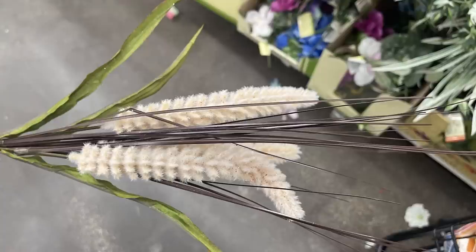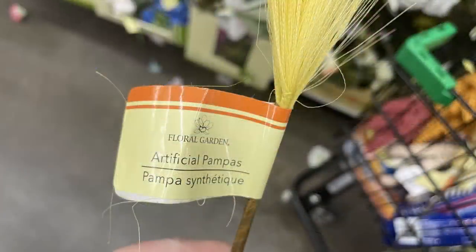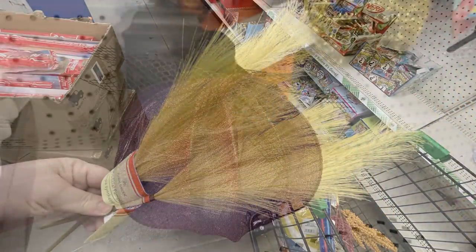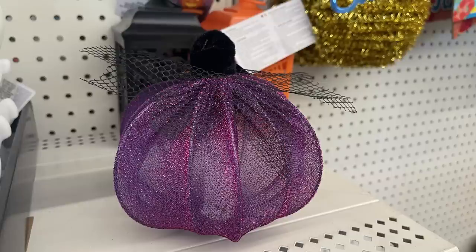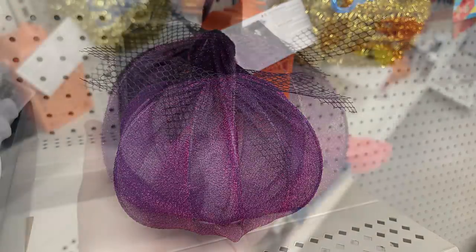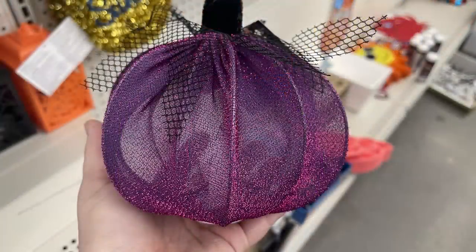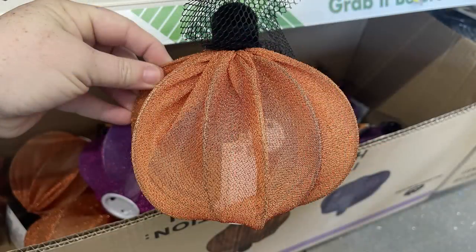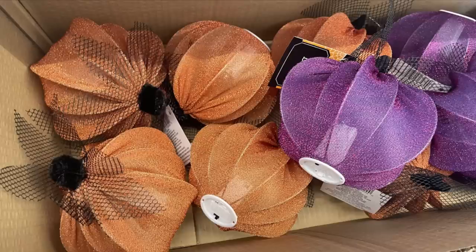They have fox tail flowers in yellow, white, and soft pink — three different varieties. There are artificial pampas flowers so far only in yellow, and a mesh pumpkin that lights up in purple, orange, and black — the battery is already included so you can light them right up.